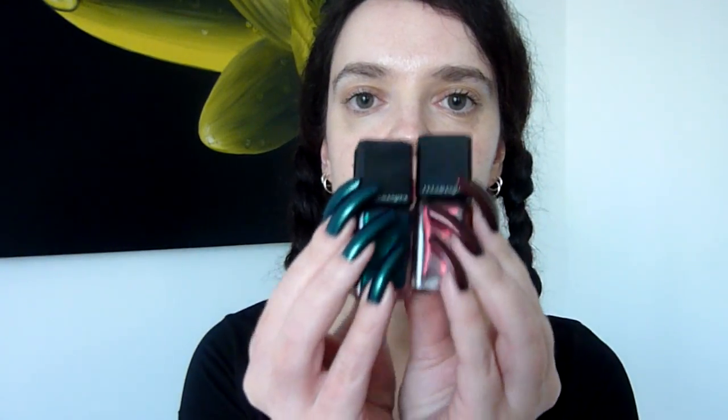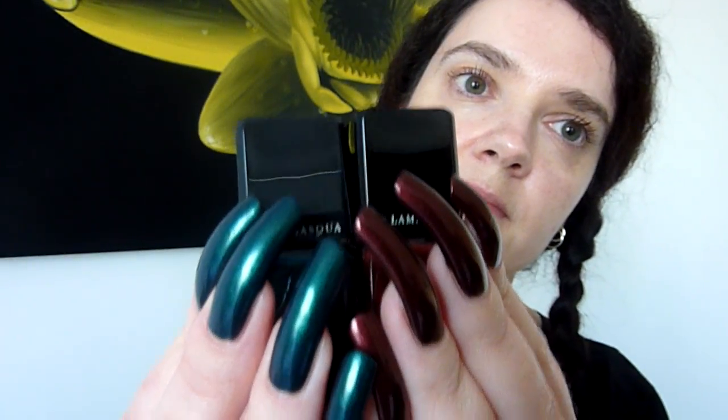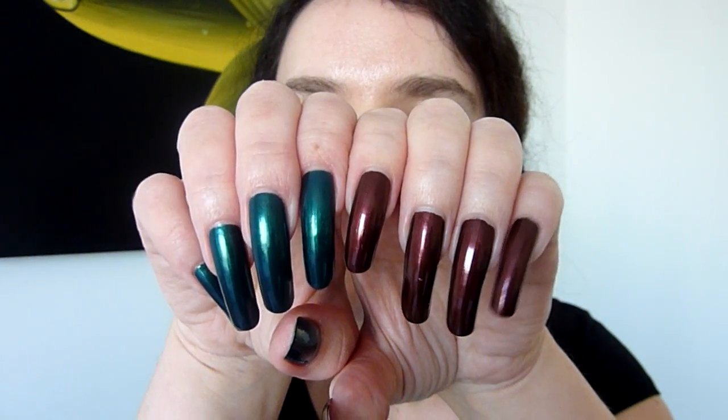So that one's called Viridian and that one's called Scarab — a lovely green and a lovely red. That's my little purchase for this week. See you all again soon. Bye!